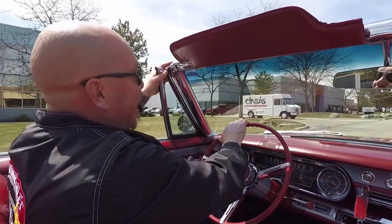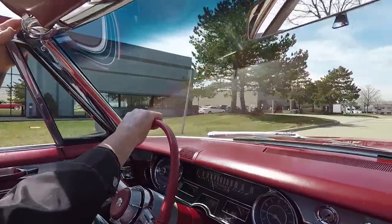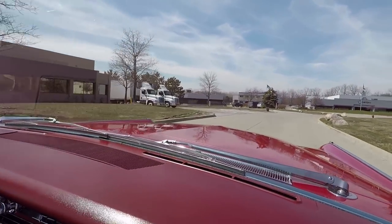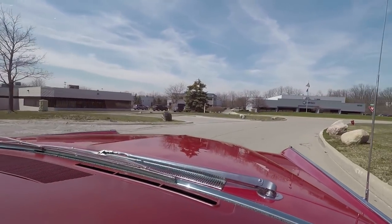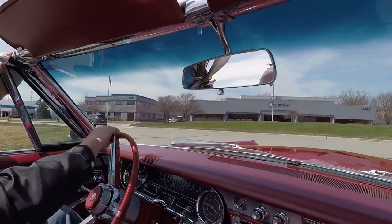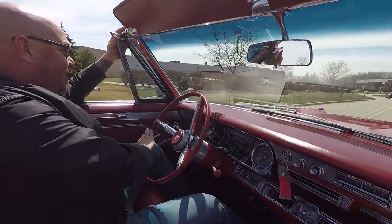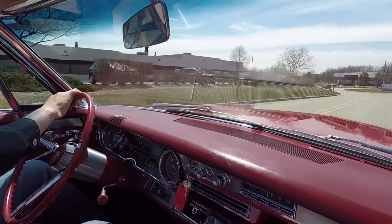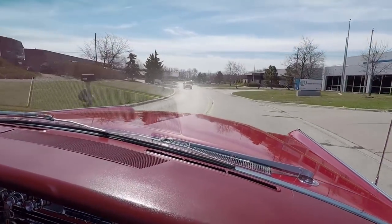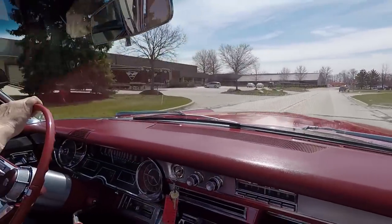All right, Caddy time guys. Top goes down, beautiful outside — where's the parade? I want to be in a parade. This thing's ready to go. You get the prom queen and king sitting on the back seat — you'd be the mac daddy at the parade. It's driving awesome. Super cool car, 65 Cadillac convertible. She's looking amazing, driving great, just like a 65 Cadillac should.